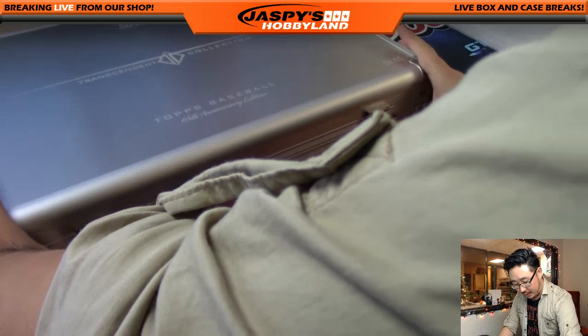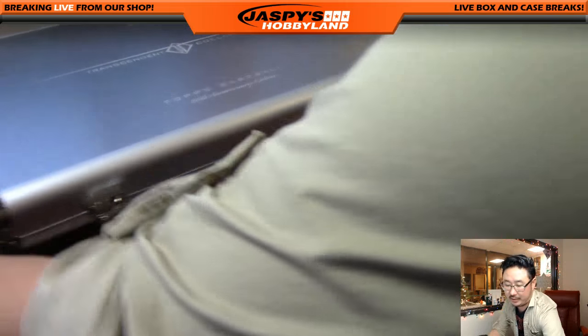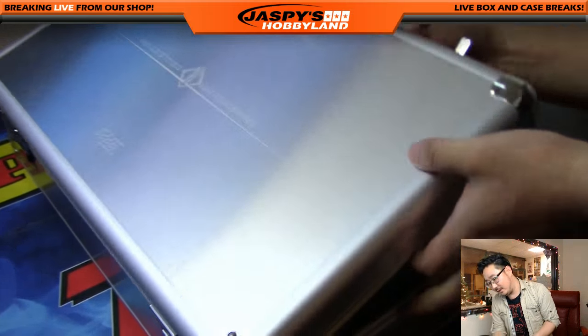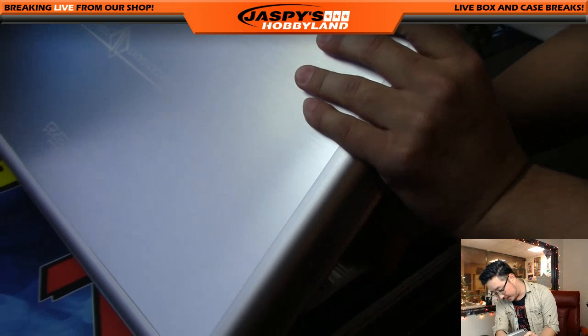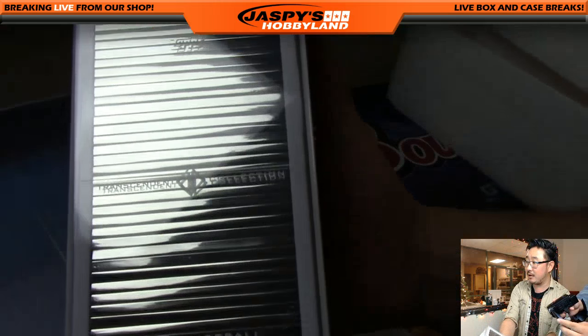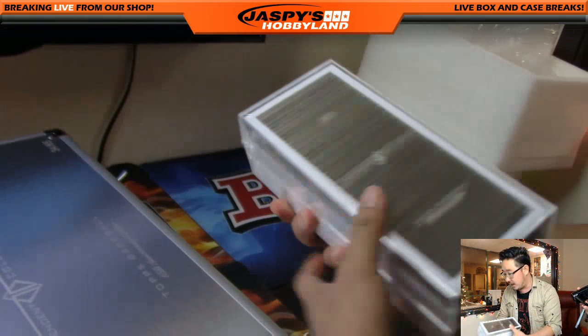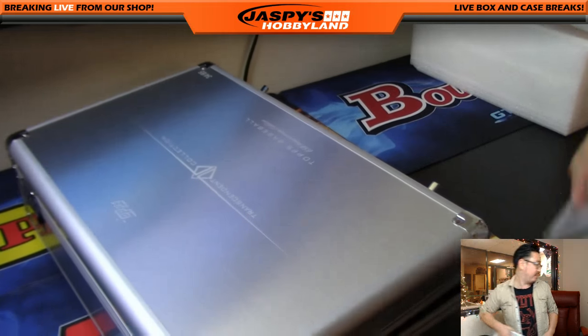We're going to hide the cut auto. Maybe I'll just peek. We're going to take out the base cards and keep these sealed - it says 34 out of 65. One person will get that.